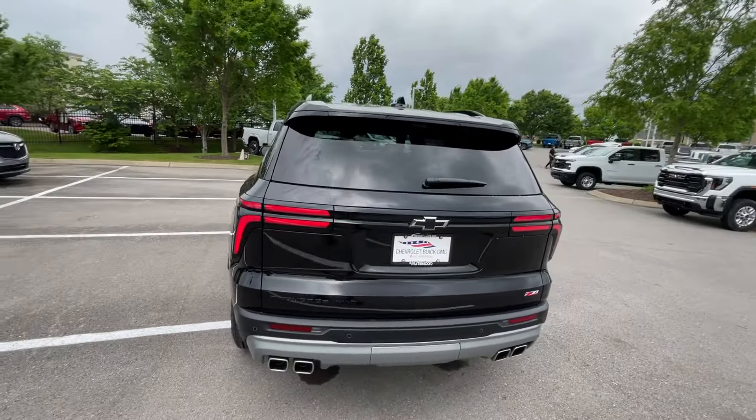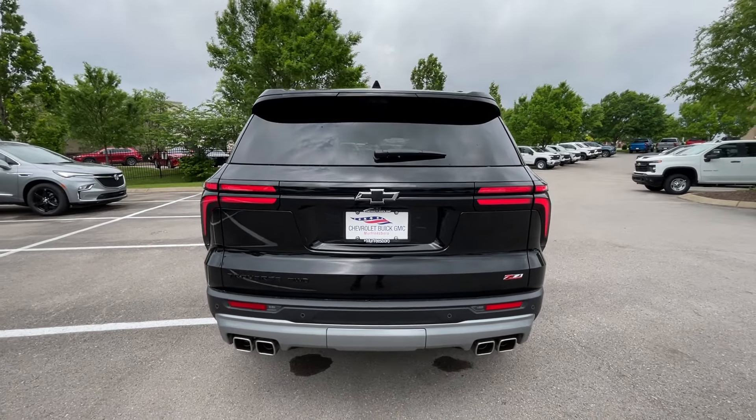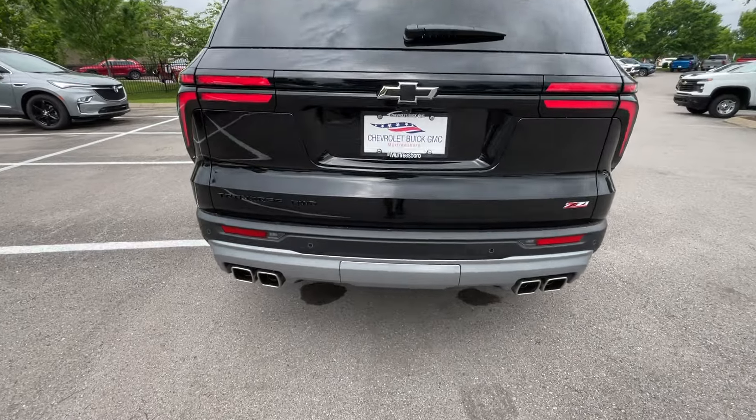I really like how they kind of took the design from the Blazer EV — that's kind of the vibe this thing gives me. LED tail lamps there. Love the exhaust — very aggressive.